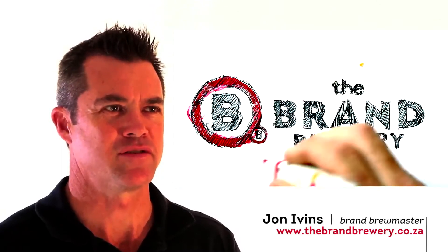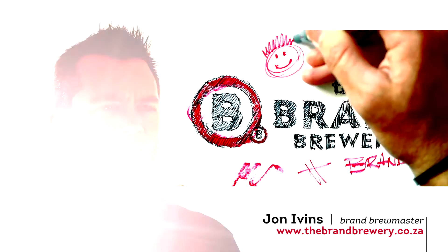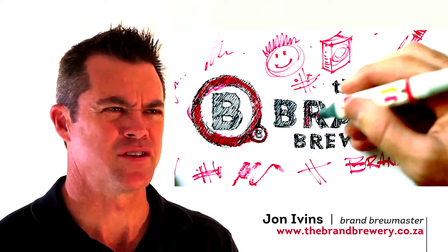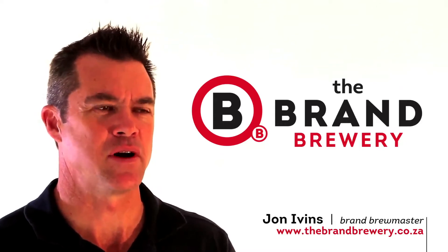My name is John Ivins from The Brand Brewery. We're a full-service agency based in Durban, South Africa. I've been involved in the creative industry for over 24 years, and design and ad agencies like ours are always looking for new ways to promote their clients' brands.